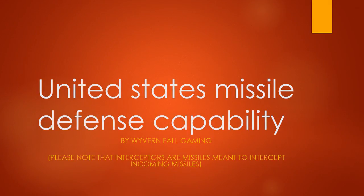Greetings here, this is Wyvernfall Gaming, and today we will be talking about United States Missile Defense Capability. Please note that interceptors are missiles meant to intercept incoming missiles.